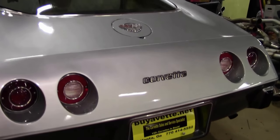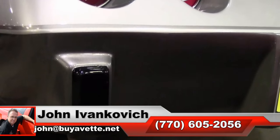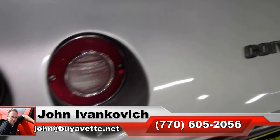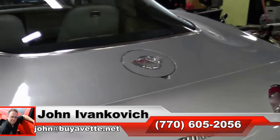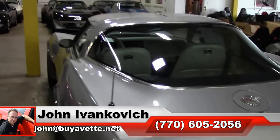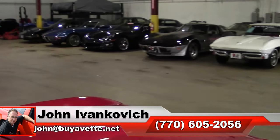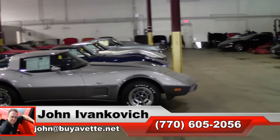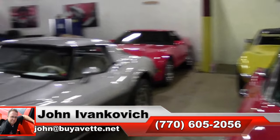If you're looking for a Silver Anniversary or a mid-70s Corvette that won't break the bank and is in absolutely beautiful shape, this might be the one. Give me a holler at 770-605-2056 or email john at buyavet if you'd like to know more about this or any of the hundreds of Corvettes we carry in stock — I'll be glad to help. Subscribe to that YouTube channel so you can see all this fun new inventory first.